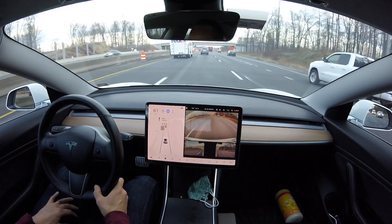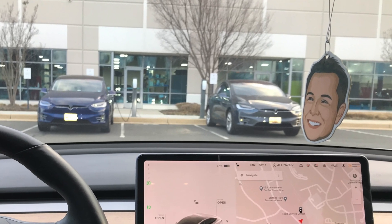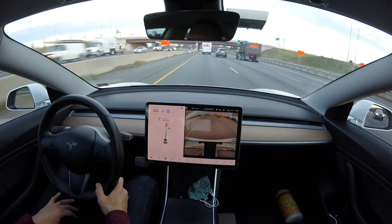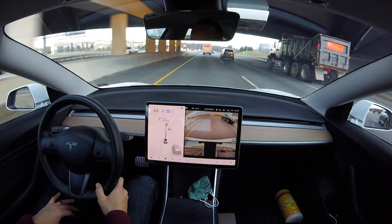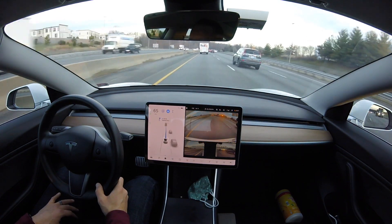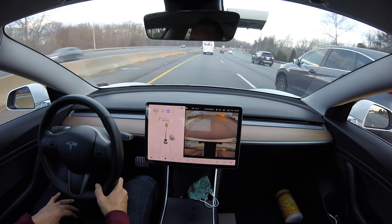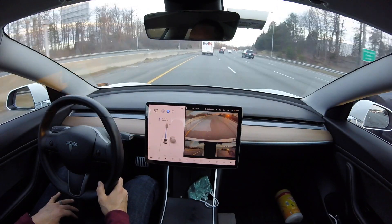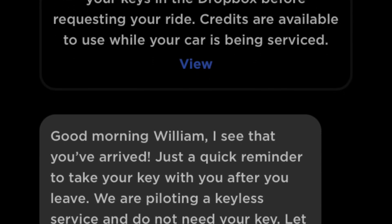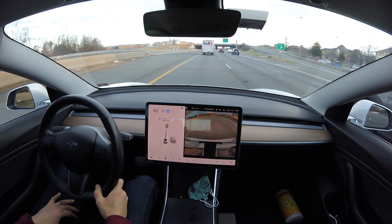As soon as I pull up and enter the parking lot, the car goes into service mode — it recognizes that I'm there at the service center. The app actually changes immediately and says 'in for service.' I get a message through the Tesla app saying they recognize I'm here, with designated parking spots for drop-offs. All I do is drop it off, and there's an Uber link right there so I can click it and get an Uber — really seamless service. You don't have to drop off a key or anything like that.